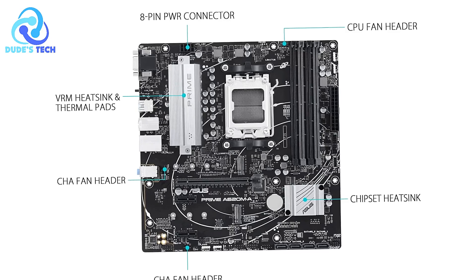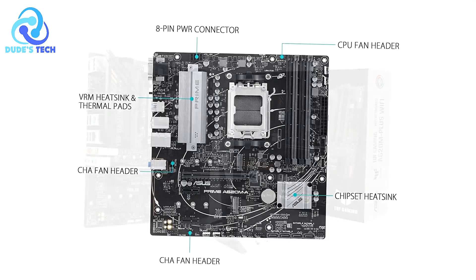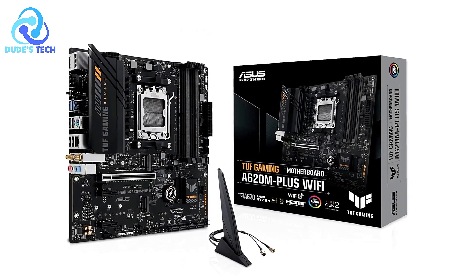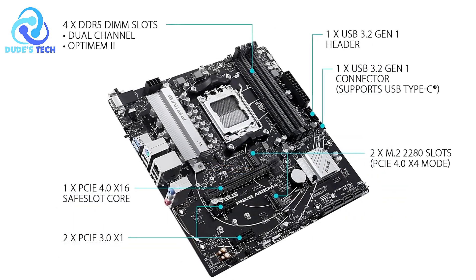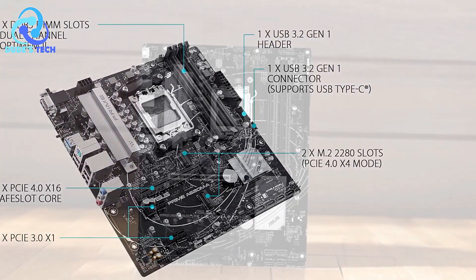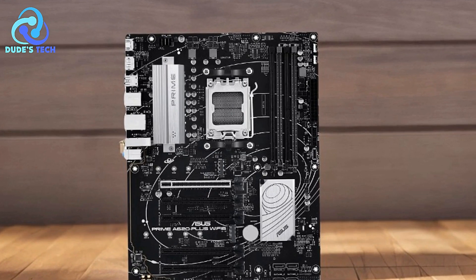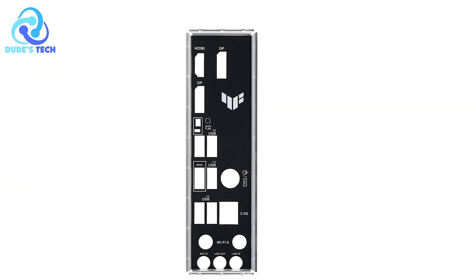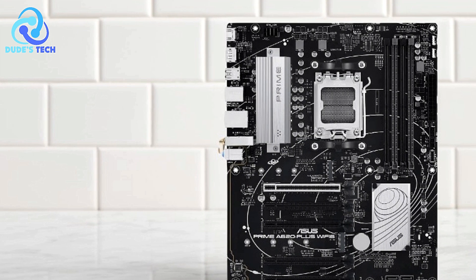Pros: Exceptional durability and reliability. One of the most notable features of the ASUS A520M Plus is its military-grade components. Built to withstand the demands of intense gaming, this motherboard offers battle-hardened durability. The solid build quality ensures longevity, making it a trustworthy choice for gamers who want reliable performance. Advanced cooling features include a large VRM heatsink, PCH heatsink, and Fan Expert 2 Plus.